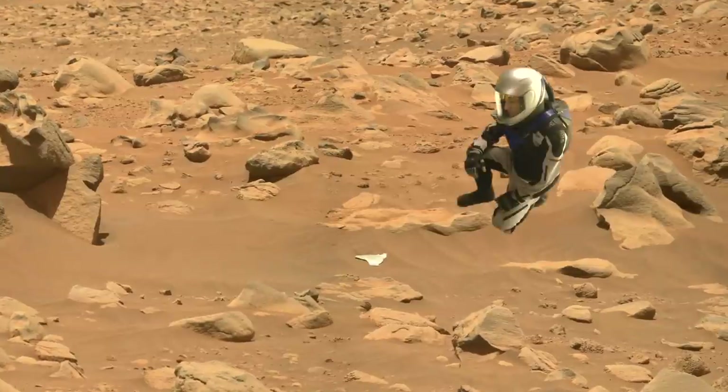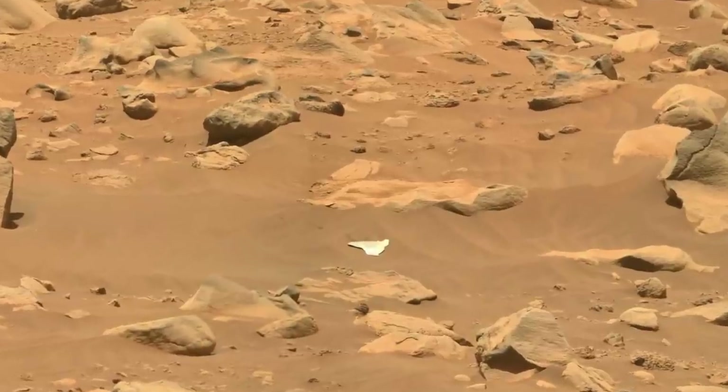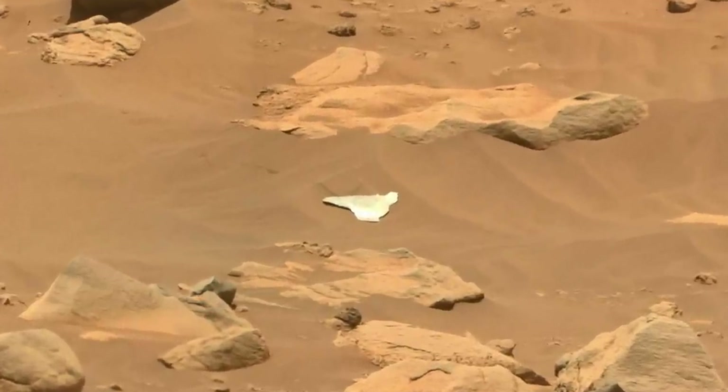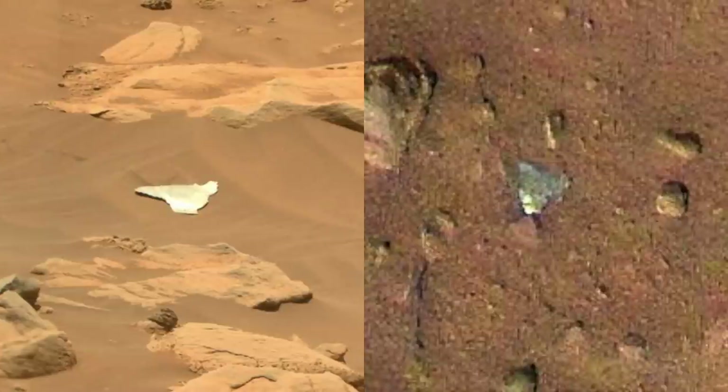The link comes from evidence that this is the same piece of spacecraft debris imaged from above by Ingenuity, but now in this new location. It appears to be about the same size with a similar roughly triangular shape as the piece observed by Ingenuity.